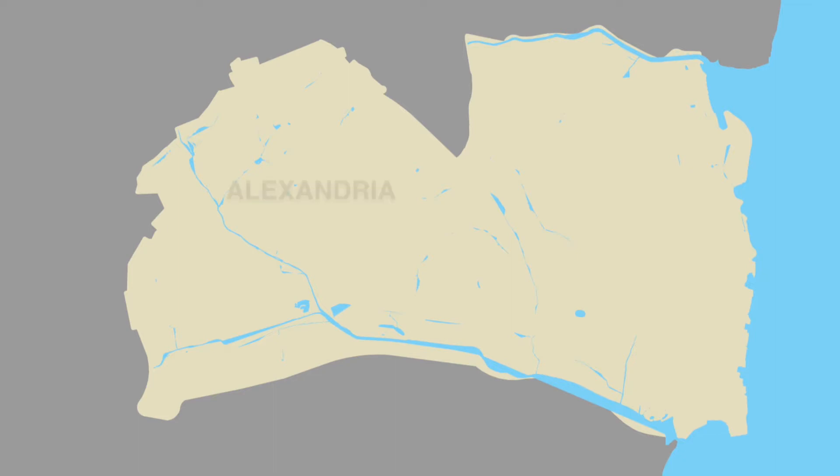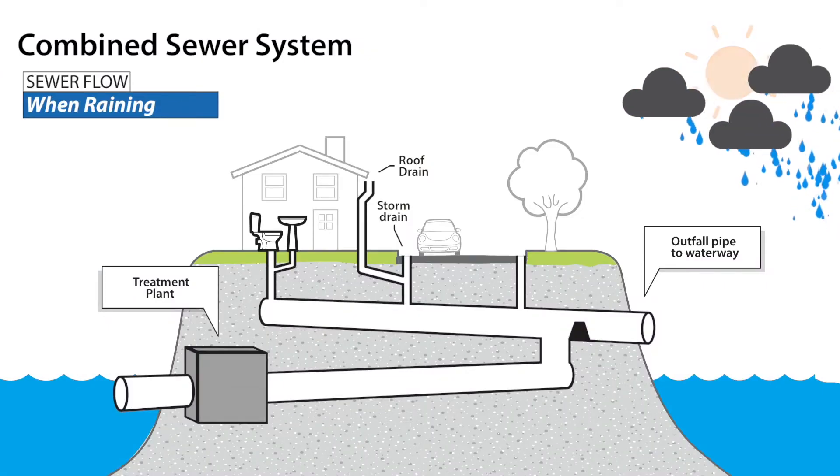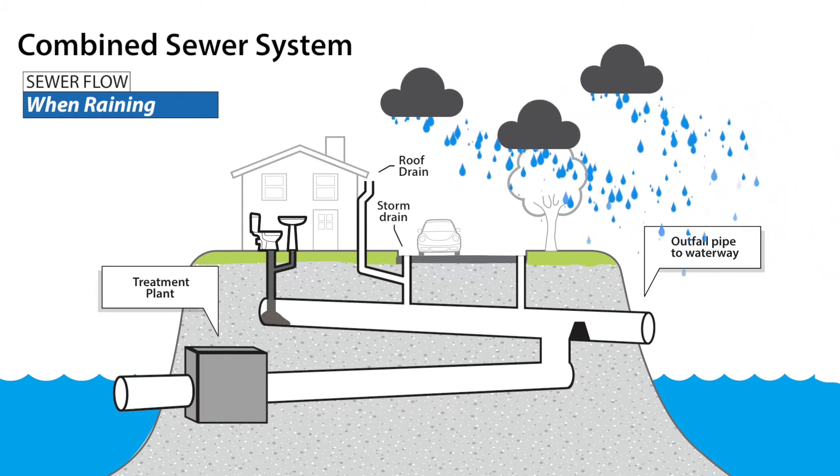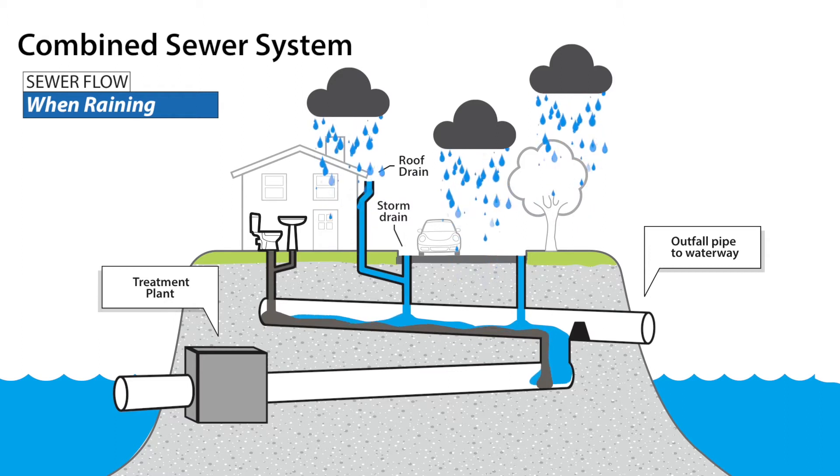But in the oldest historic part of Alexandria, five percent of the city remains served by the original combined sewer system dating back to the 1800s. In a combined sewer system, both sewage and stormwater flow through the same pipes to the treatment plant. The problem is that almost every time it rains, the pipes can't handle the volume, and a mixture of stormwater and sewage overflows into local waterways.